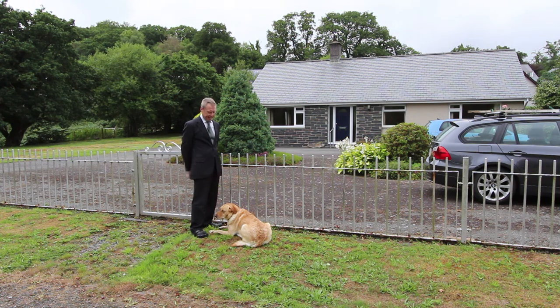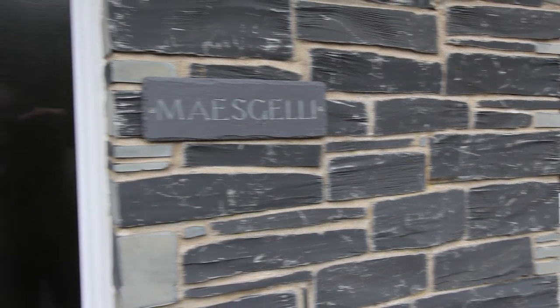Hello there, I'm Andy Sanderson, this is Ruby, and in the next few minutes we'd like to give you a quick tour round Maesgesli here in Dolgellau.